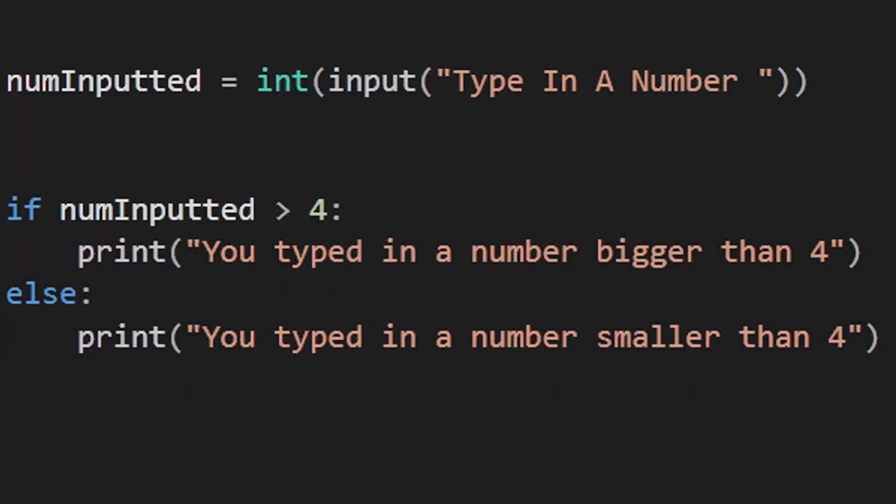Write small programs with the new concepts that you have learned. For instance, once you have understood what an if statement does, you can write a little program that will output a certain number depending on what the user types in. You will improve really quickly if you do this and will soon become confident with the basics of programming.